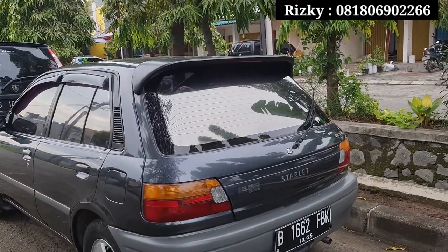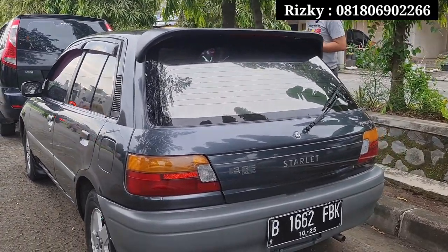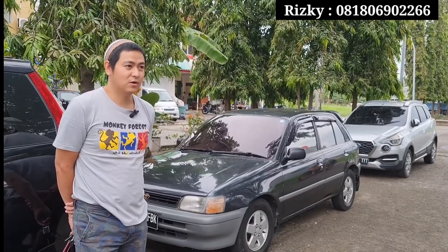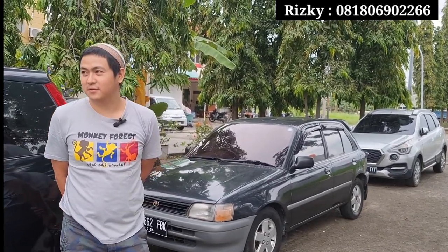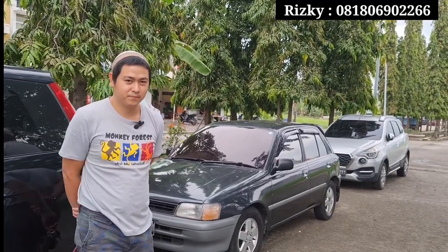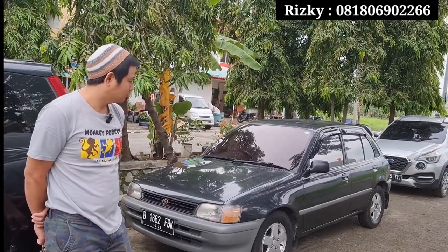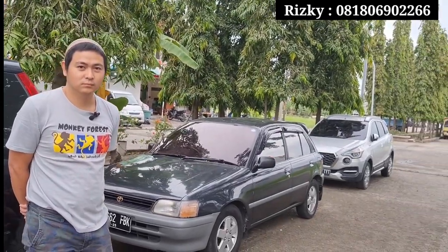Jadi di mana lagi kalau bukan di Bang Rizky ya, dengan kondisi yang sangat prima, Starlet tahun 91. Untuk unit ini harganya kita kasih net langsung di angka 43 juta net untuk Duo Otomotif. Teman-teman cukup 43 juta bisa memiliki mobil antik. Layoutnya sangat oke, pelek sudah alloy, cat sangat istimewa, warna abu-abu sangat istimewa teman-teman.